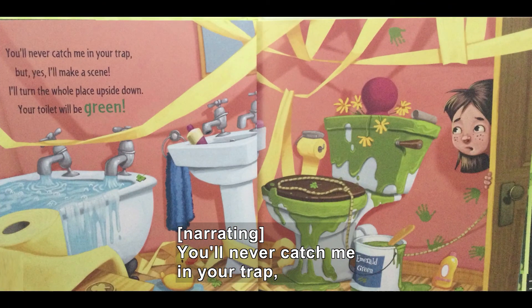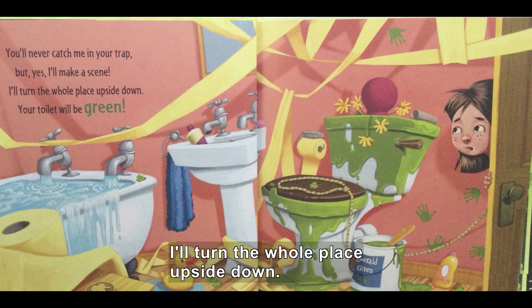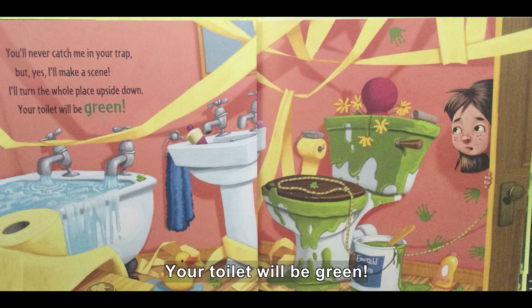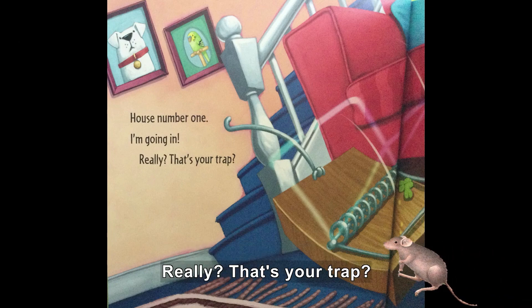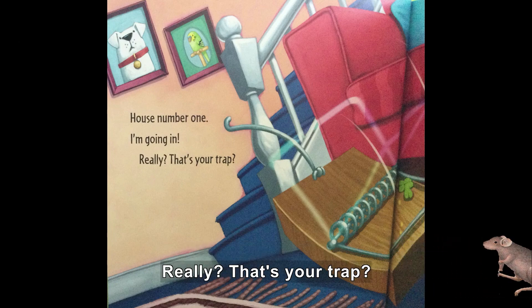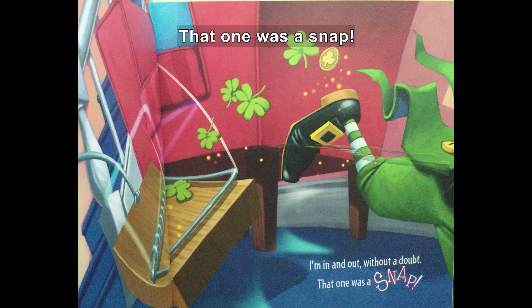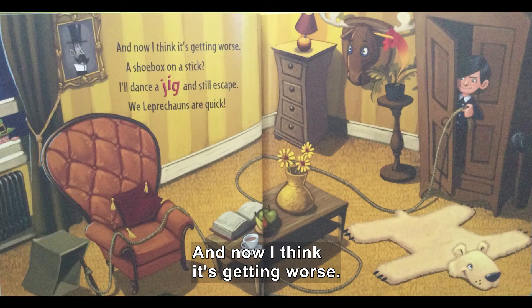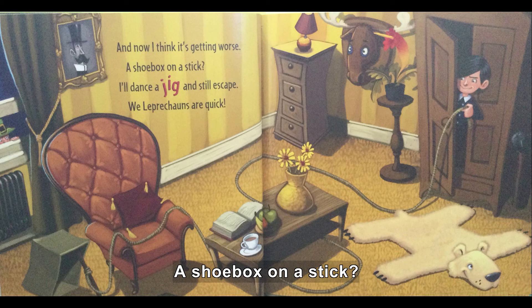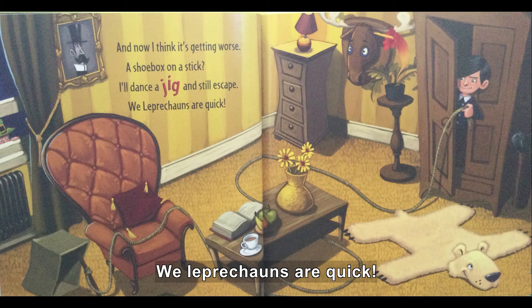You'll never catch me in your trap. But yes, I'll make a scene. I'll turn the whole place upside down — your toilet will be green. House number one, I'm going in. Really? That's your trap? I'm in and out without a doubt. That one was a snap. And now I think it's getting worse — a shoe box on a stick. I'll dance a jig and still escape. We leprechauns are quick.